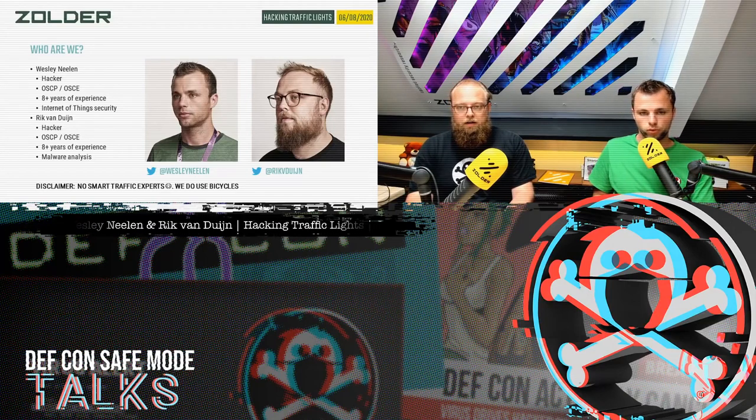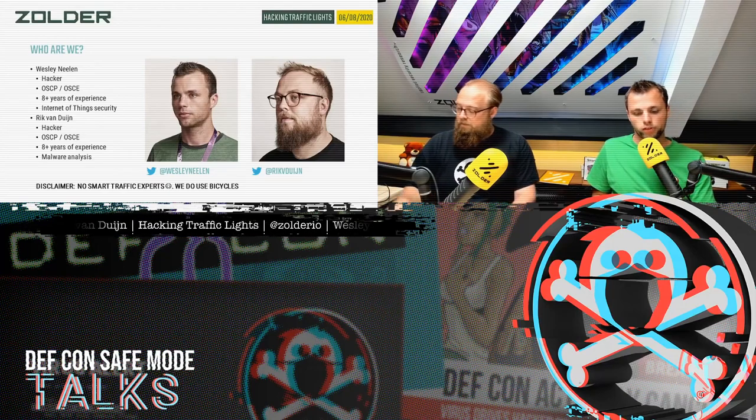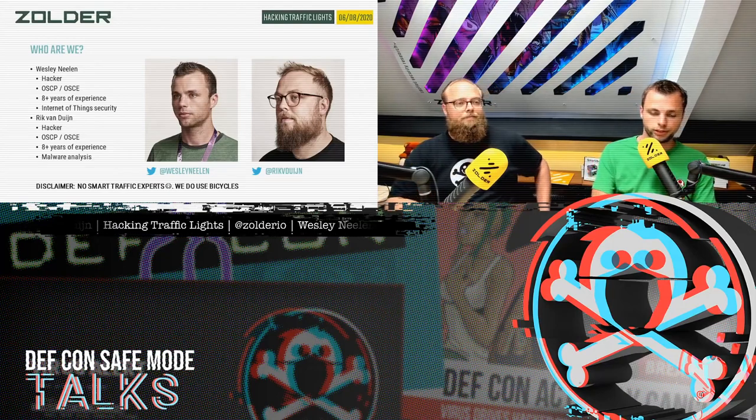I would like to add at least one disclaimer: we are no smart traffic experts. We're just two guys that are interested in this kind of innovation. We decided to do research on it. We do use bicycles because we're Dutch, but that doesn't really help us in our investigation.